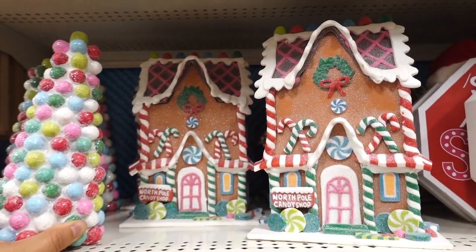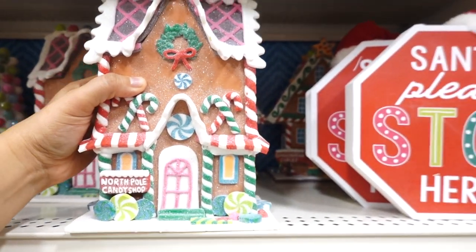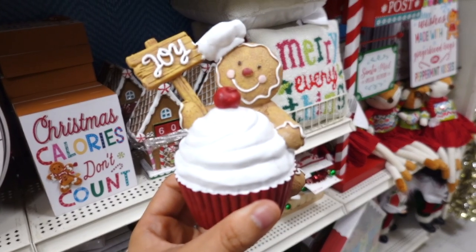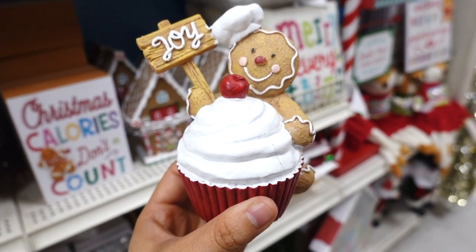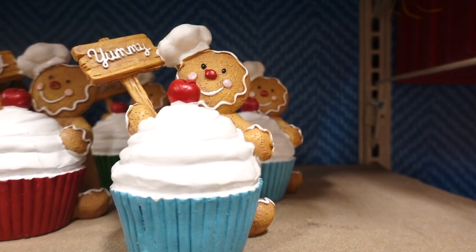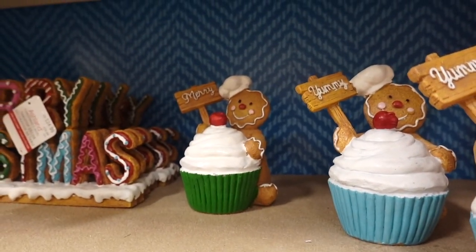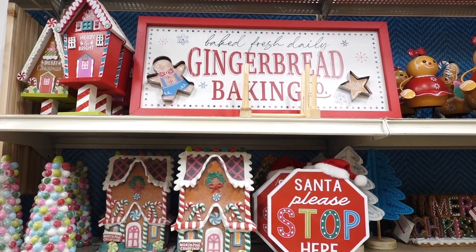They have some gingerbread houses for $29.99. Look at these gingerbread cupcakes — this one says joy at $16.99. They also have a merry one and they even have a gingerbread baking sign.